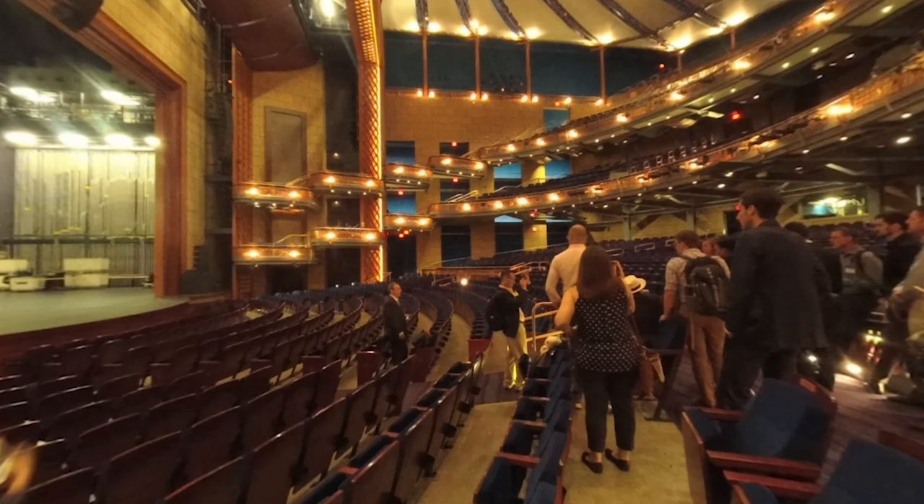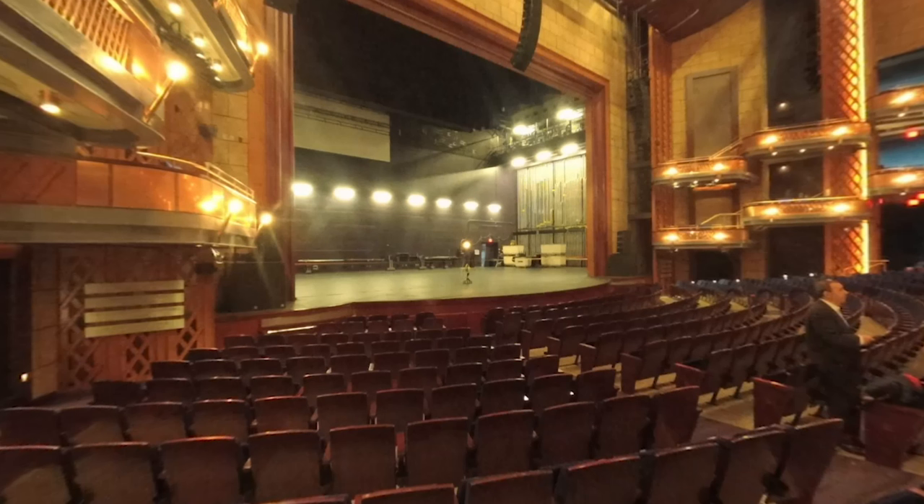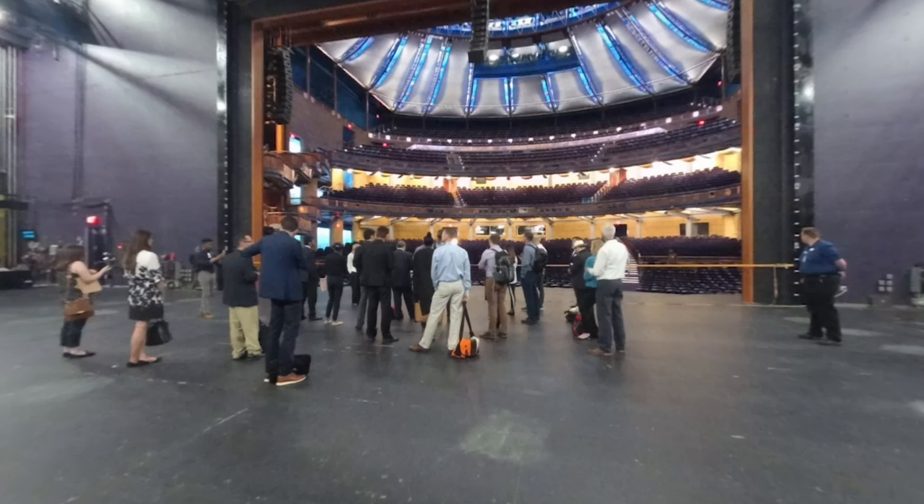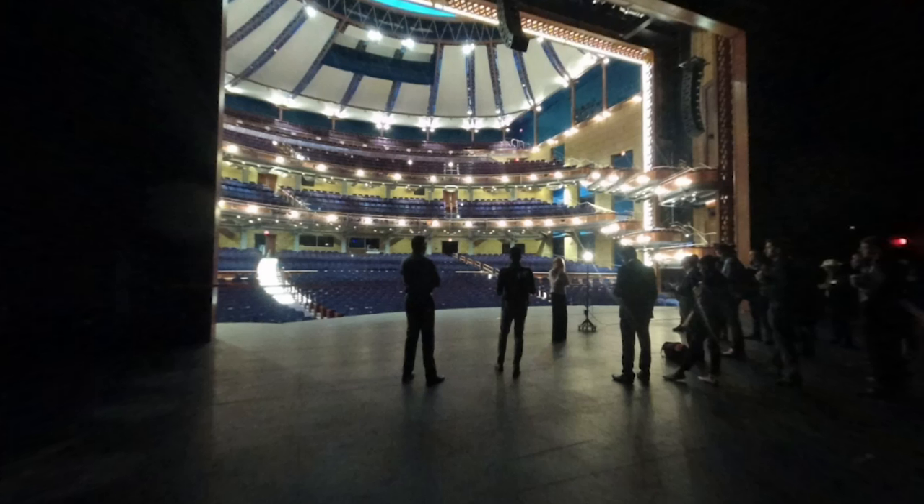The following day, before the main event, we got a behind-the-scenes look at the Dr. Phillips Center for the Performing Arts. The venue features a 2,700-seat Amplified Hall, the Walt Disney Theater for Broadway theater-class play events, and a 300-seat venue, the Pew Theater, for smaller shows and events. Siemens acts as a technology partner with the Center, and Siemens technology is used to prevent fires and control temperature at the Center.